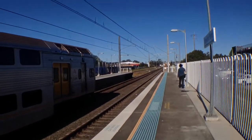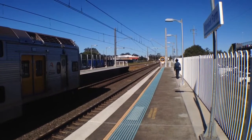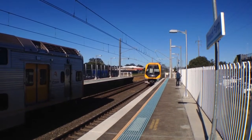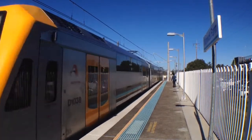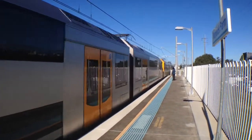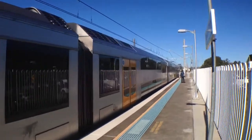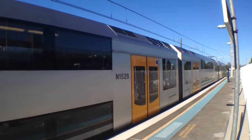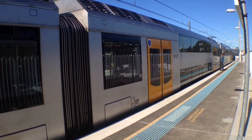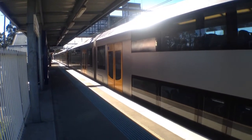I'll just walk up the platform a little bit. On platform 1 we've got an M set approaching. M19 is the front 4 cars. The rear 4 cars is M14. M19 and M14 are now departing platform 1, City via Museum service.